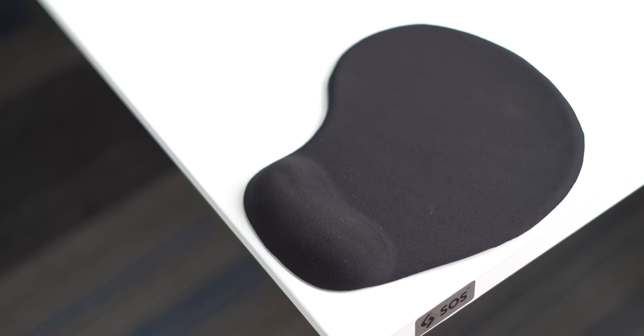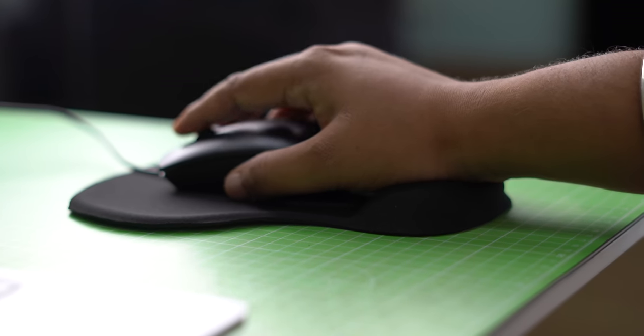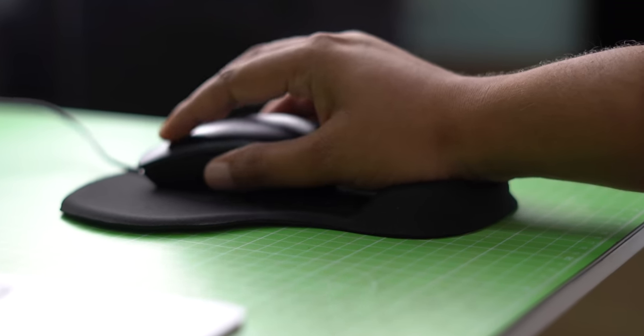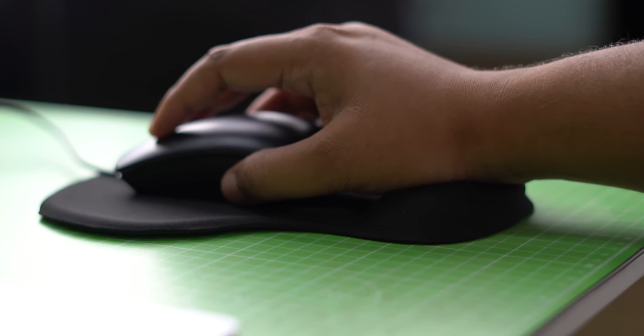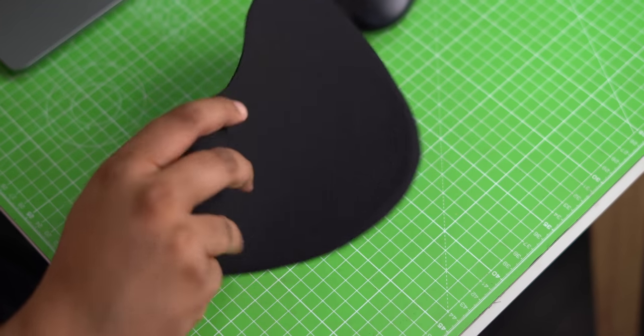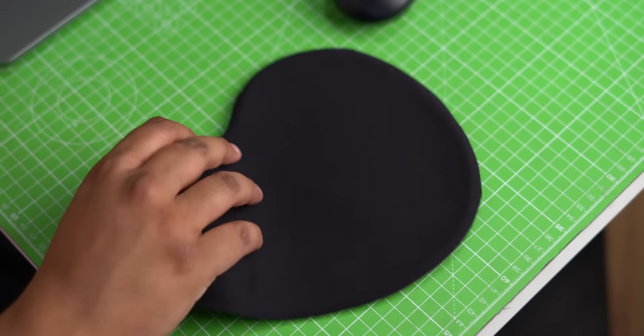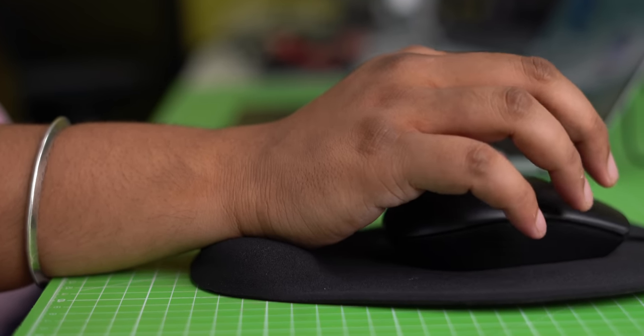Did you notice the cool-looking mouse pad when I was talking about the Dell mouse? It's a gel mouse pad with wrist rest support — it has a wrist support with gel inside, so it's pretty comfortable to use. I like the height of the wrist support and the mouse pad feels good, but I have doubts about the durability, and the back is a little too sticky. Overall it's 249 rupees, so at that price, who cares?